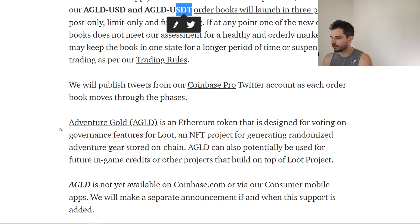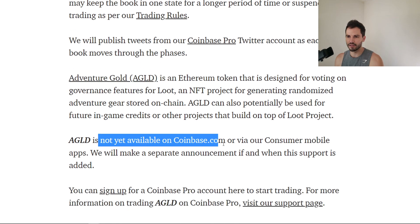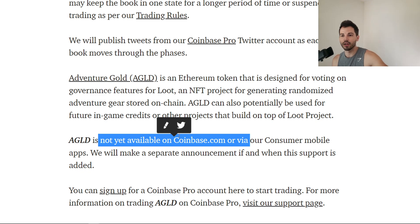What is Adventure Gold all about? I think this is gonna get some people all riled up, because Adventure Gold is an Ethereum token designed for voting on governance features for Loot — an NFT project for generating randomized adventure gear stored on chain. AGLD can also potentially be used for future in-game credits on other projects built on top of Loot Project. Friendly reminder: it's not yet available on Coinbase.com.